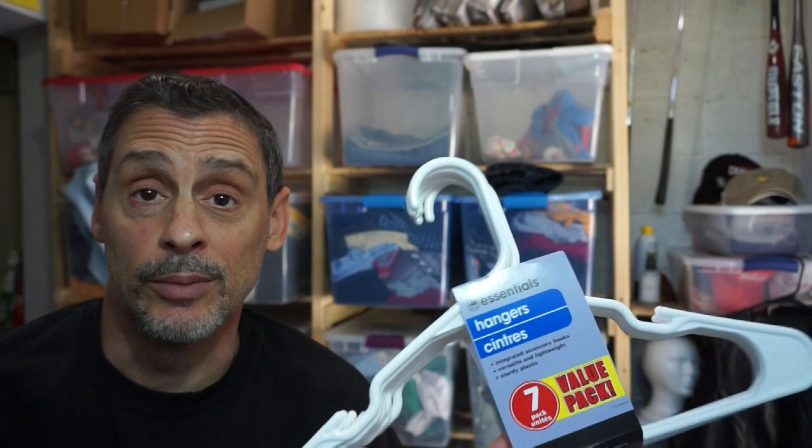Hangers — if you sell clothing, hangers are a must-have. Whether you're going to use them to store your items in bins, use them for photography, or hang up your items when you first get home from the thrift store so they don't get wrinkly, seven hangers for a dollar is a really good deal.